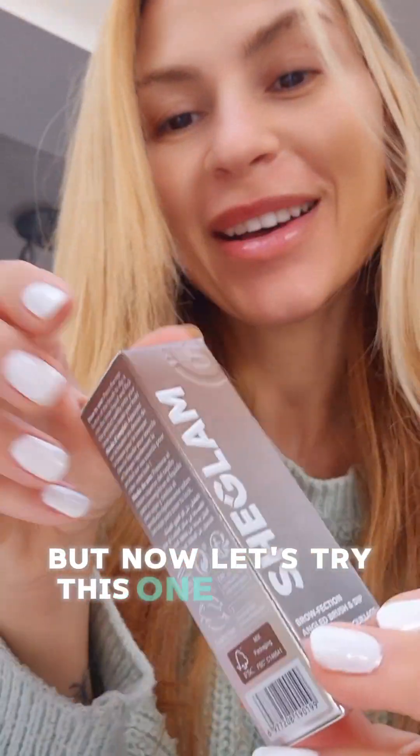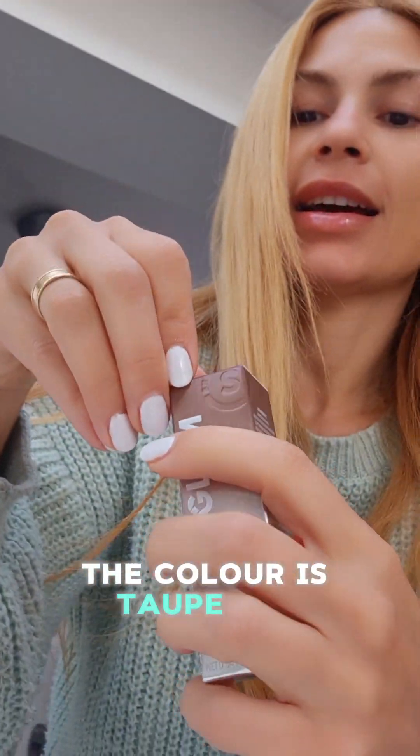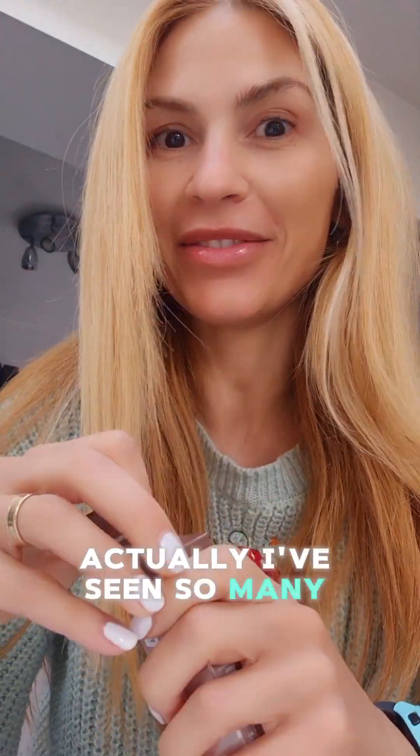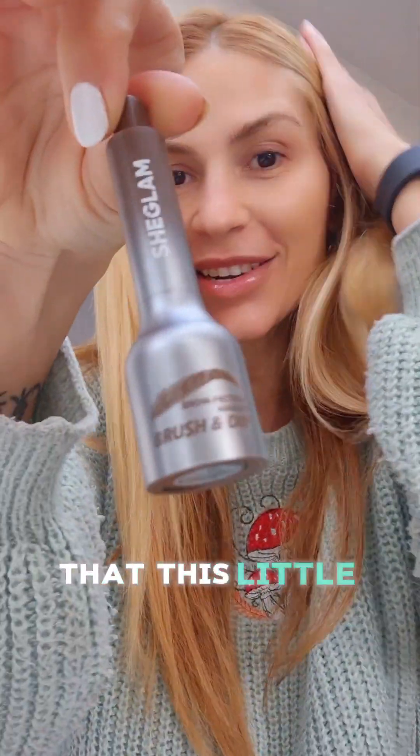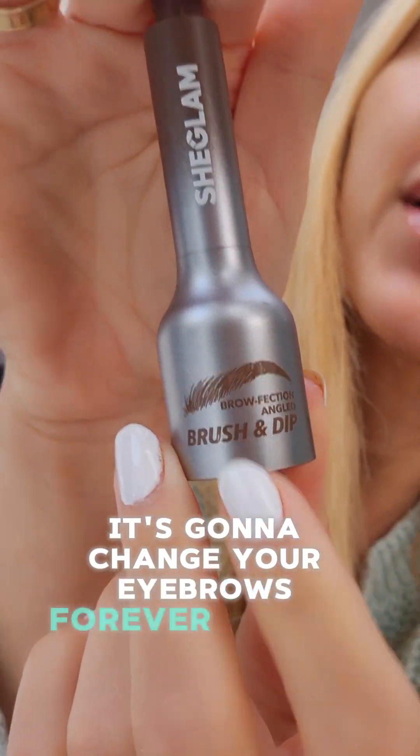I like that. I'm just gonna keep it — I like this color. It's more of a shine than a color, actually. But now let's try this one because I'm so excited. The color is Char, and I've seen so many videos saying this little magical bottle is gonna change your eyebrows forever.